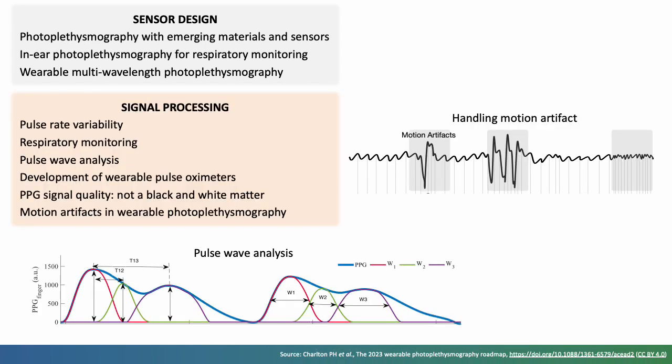Photoplethysmography signal processing continues to advance, focusing on accurately extracting physiological information from the signal, as shown in the pulse wave analysis below, handling motion artefact as shown on the right, and using the signal for applications such as blood pressure, respiratory and sleep monitoring.